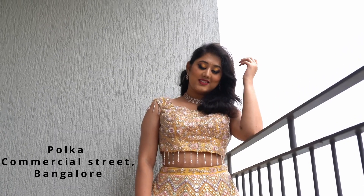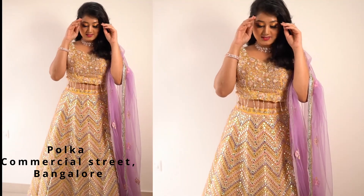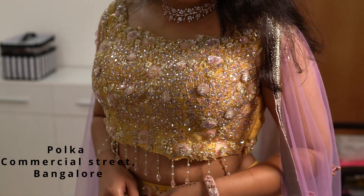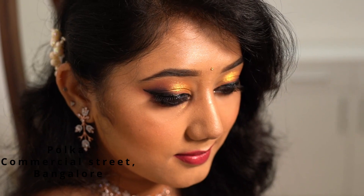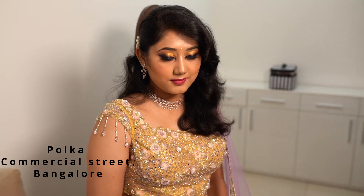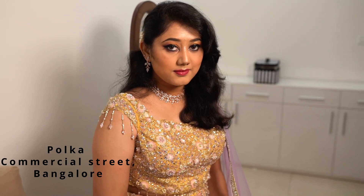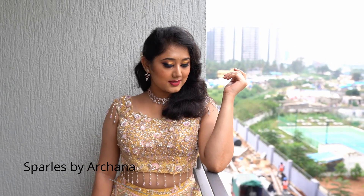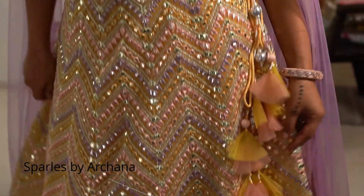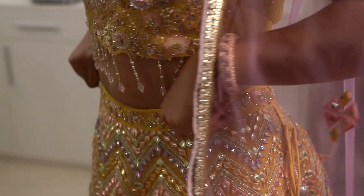This beautiful outfit you are seeing is in collaboration with Polka, Commercial Street, Bangalore. Polka specializes in bridal lehengas, intricate handwork, designer sarees and lehengas, Banarasi collection and much more. Do remember to visit their store when you are in Commercial Street. And this beautiful jewelry is from my forever favorite Sparkles by Artana. I am going to leave both the links below.